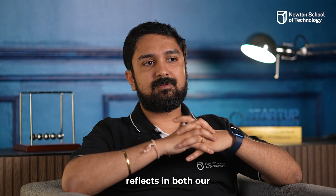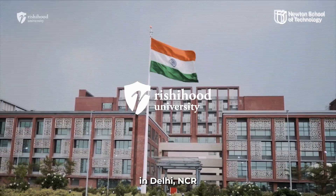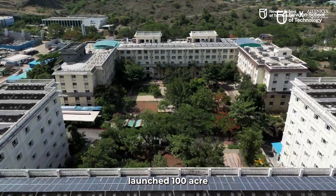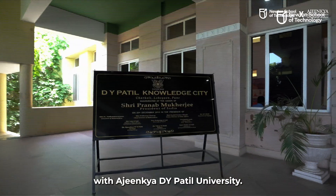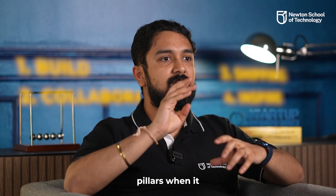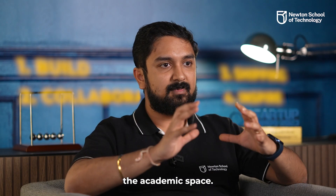This approach reflects in both our campuses — at Richard University in Delhi NCR and our newly launched 100-acre campus in Pune in collaboration with Ajinkya D.Y. Patel University. We have four key pillars when it comes to designing the academic space.